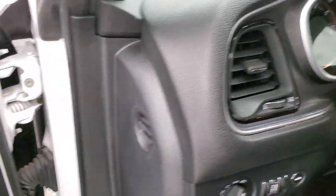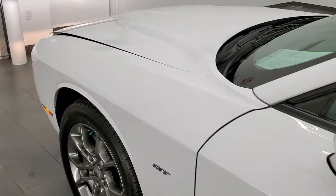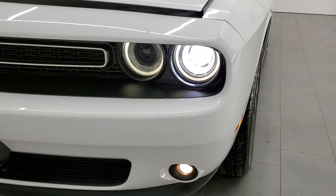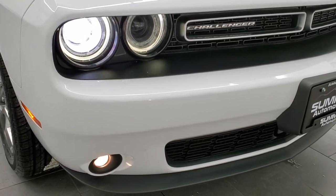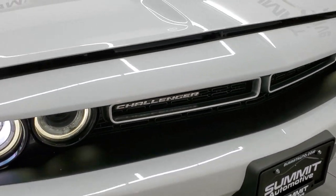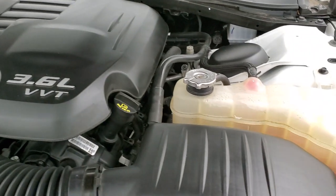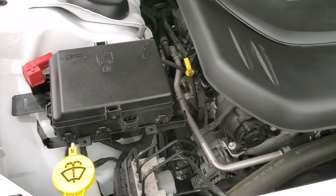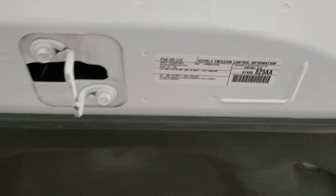Taking a quick look under the hood, we also have the HID headlamps — very nice and bright. Under the hood is the 3.6-liter Pentastar V6 motor. The engine is very clean and runs very smooth. Once again, this car has been fully safety inspected by our service shop — there's a fresh oil and filter change, all the fluids have been checked and topped off, and this car is 100% ready to go. Don't forget, it also has four brand new tires.